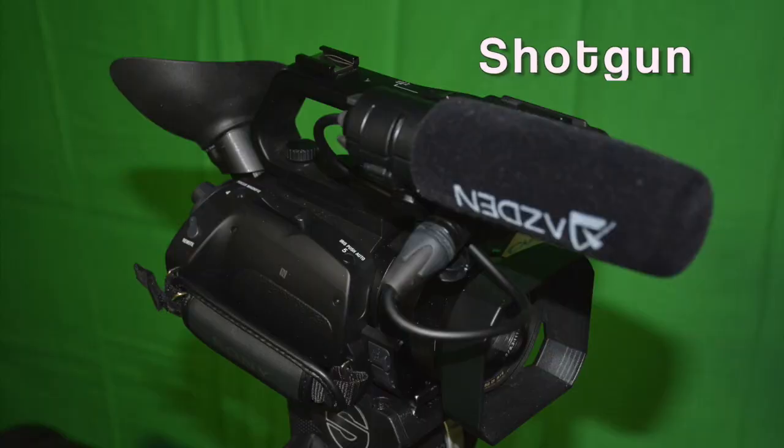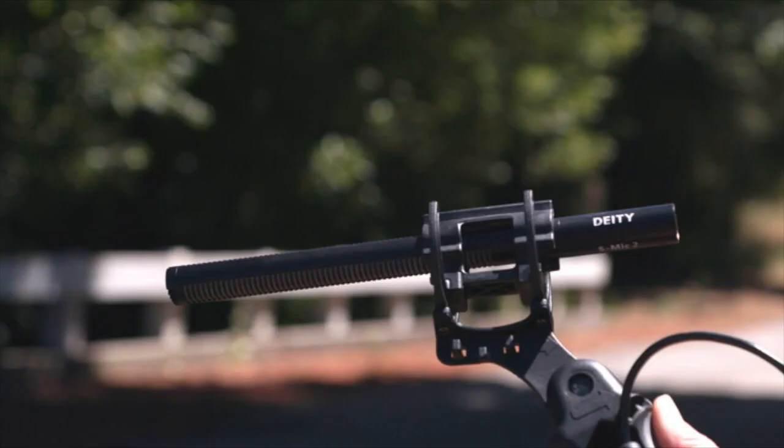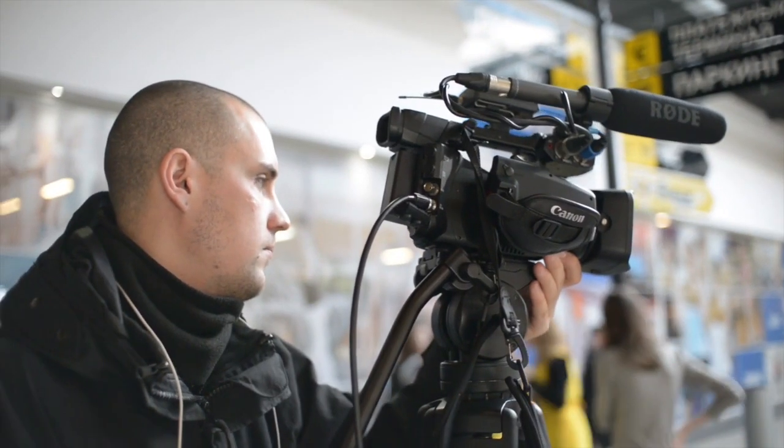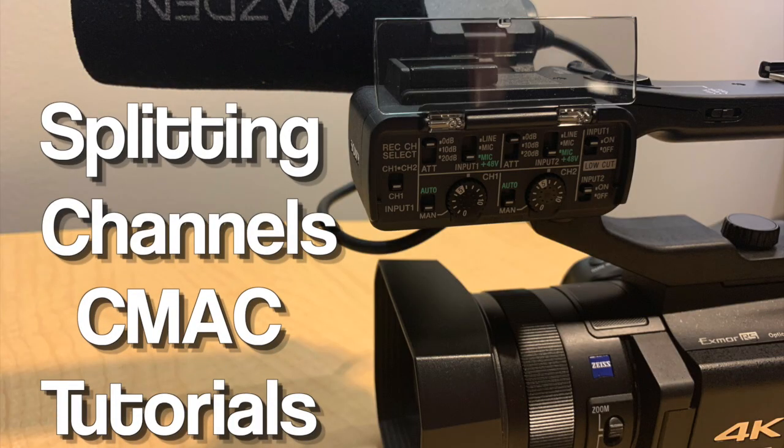The on-camera mic is also a shotgun mic, but you have to get really close — like within three feet — to get good audio. I suggest you record with a longer shotgun mic on one channel and catch the wild sound or natural sound on the camera mic on the other channel. Learn about splitting channels by checking out other audio tutorials on the X70, Z90, and Canon C100.